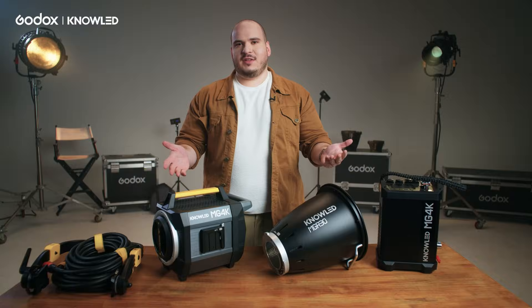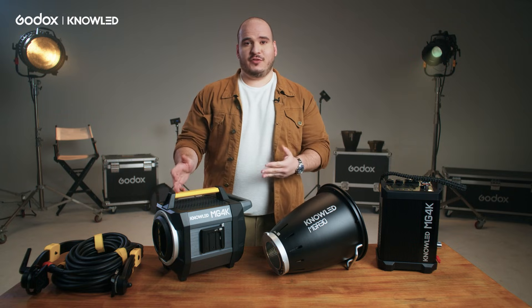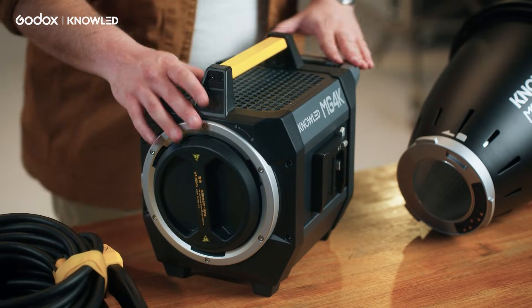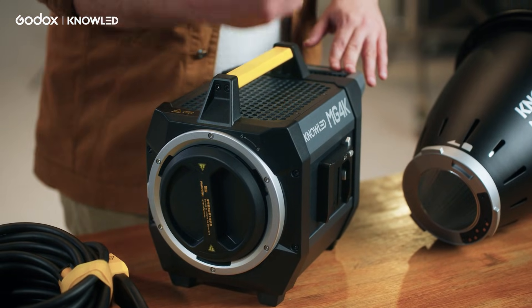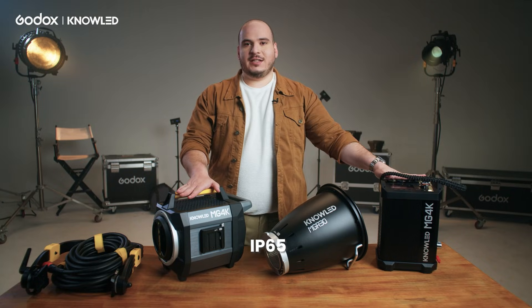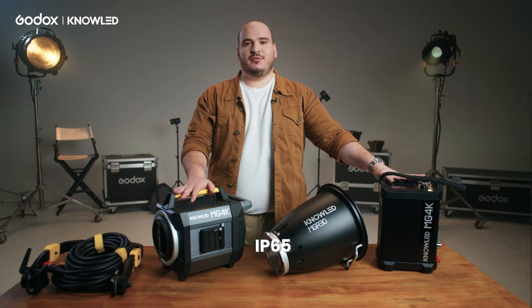One of the main benefits of this light: you have the punch of a 4K HMI, but you can run it on a household 20A circuit. You can only do that because of Godox's revolutionary power efficiency. We also want you to have confidence to use this light in all weather conditions, so both the light head and light controller are IP65 rated.